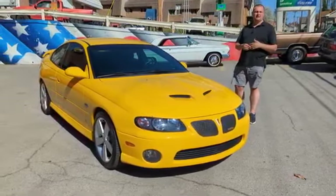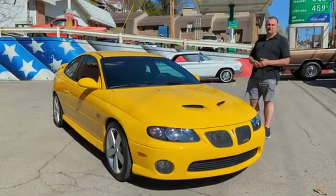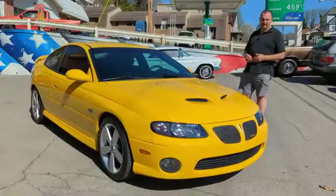We're going to do a walk-around today. We're going to do a cold start, and we're going to do a drive video — just showing you about the car.